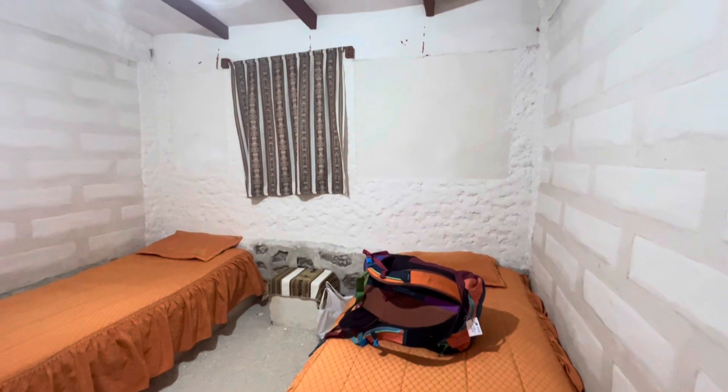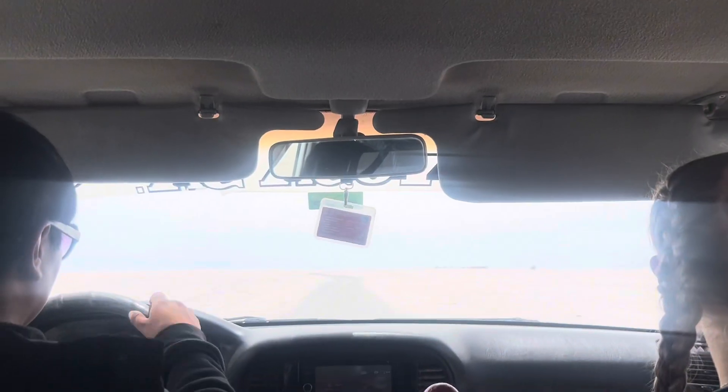Our accommodation for the night was a building entirely made of salt. The walls are made of salt, the floor is salt, and it was so dry in there, but it was actually really comfortable.